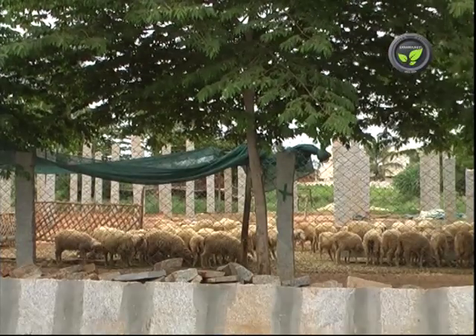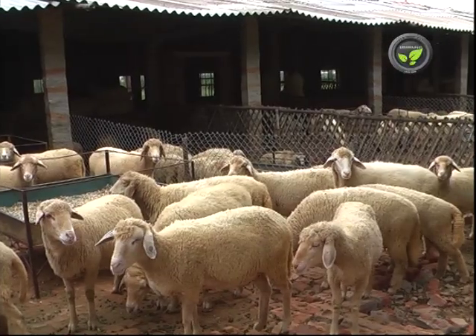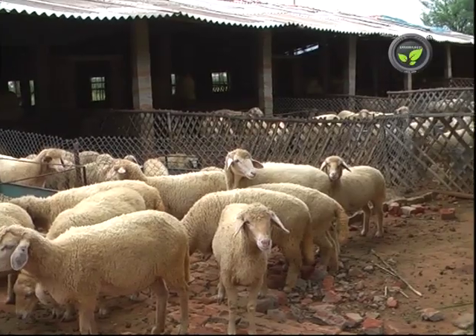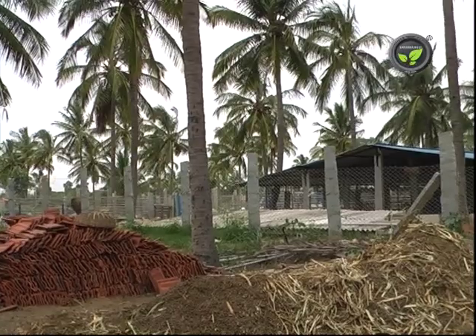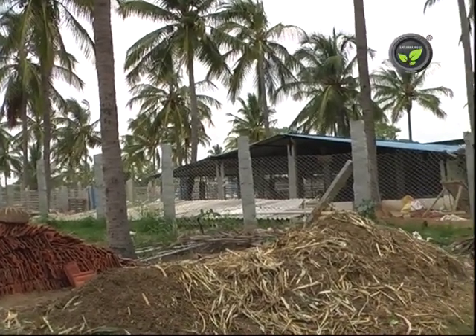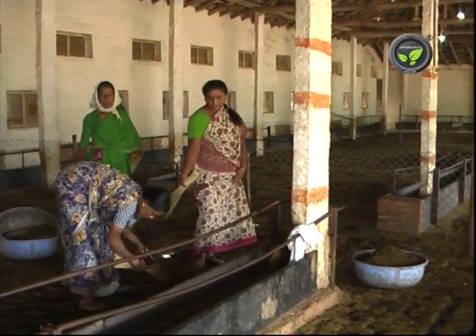Let us study the housing for sheep. Goats like to stay at heights above the ground, but sheep are happy on the ground itself. A shed is necessary to shelter the sheep during rain and at night. You can go for a low-cost or a systematic high-cost shed depending upon your investment capacity. This farmer has converted a silkworm rearing house into a sheep shed.